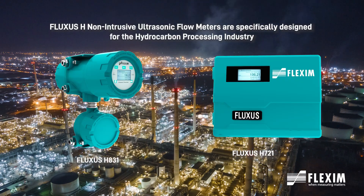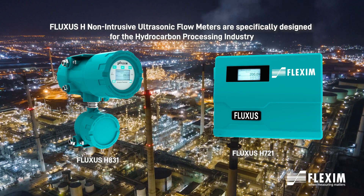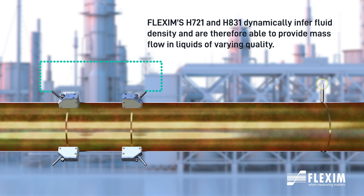Fluxus H digital transmitters are equipped with an internal computer that processes the ultrasonic signals and dynamically calculates changes in product characteristics such as API gravity, density, and viscosity.